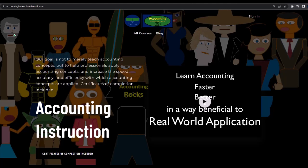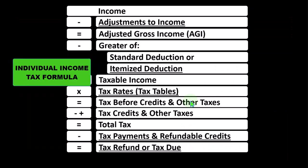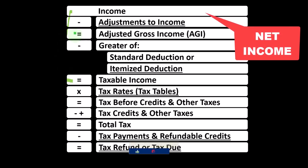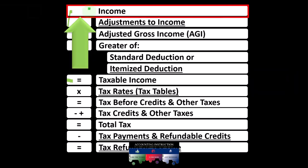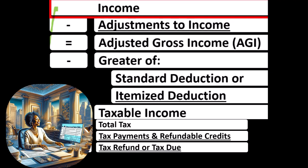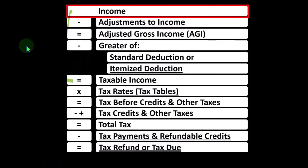If you'd like a commercial-free experience, consider subscribing at accountinginstruction.com or accountinginstruction.thinkific.com. This presentation covers Schedule C for Tax Year 2023, available on the IRS website at irs.gov. Looking at the individual income tax formula, remember the first half is basically a funny income statement — most income statements having income minus expenses resulting in net income, and here having income minus deductions resulting in taxable income. The Schedule C self-employment income rolls into line one of the income tax formula, which can be deceiving at first.